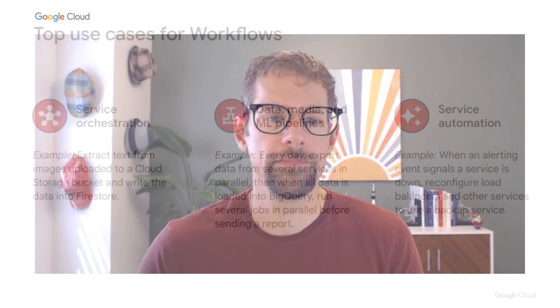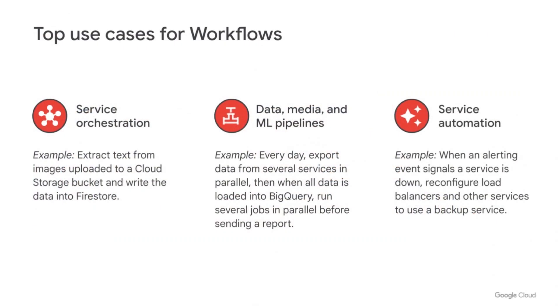Reliably combining services has many use cases — here are the top three. Service orchestration is about combining services clearly and reliably to fulfill end-to-end use cases, such as extracting text from images uploaded to a Cloud Storage bucket. Many customers have built Workflows into critical elements of their application architecture, simplifying operations and enhancing observability.